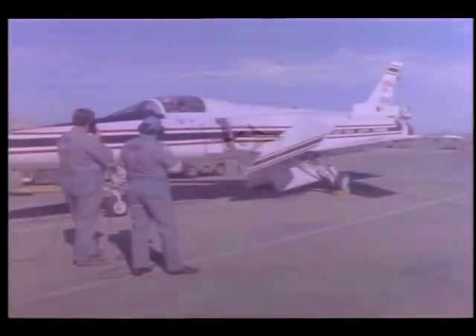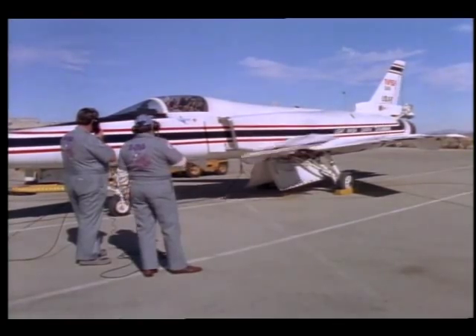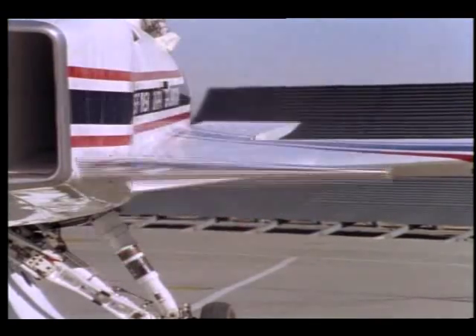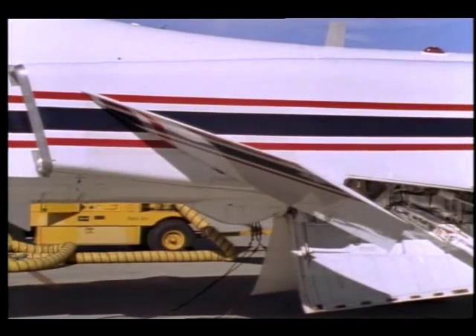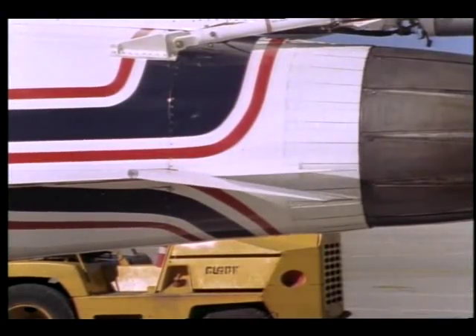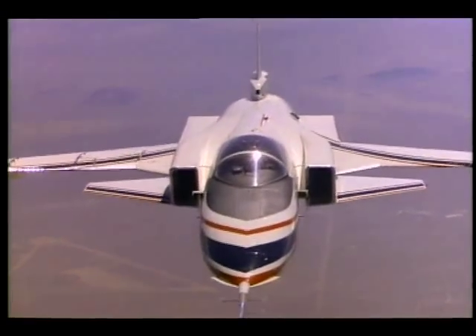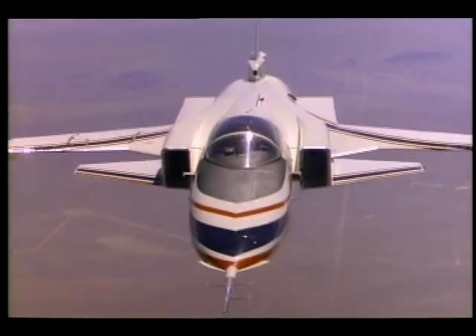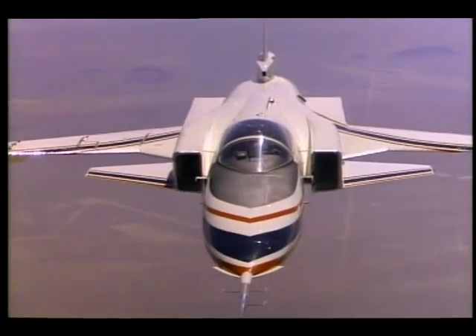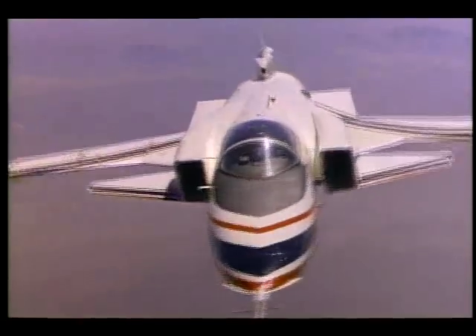The X-29 requires a new breed of aeronautical technology. Because its thin wings, close-coupled canards — the smaller movable surfaces in front of the wings — and rear strike flaps make it naturally unstable in flight, a fail-safe triple-redundant computer compensates for the instability by pulsing minute corrections about 40 times each second to the controls, smoothing out any unstable effects.